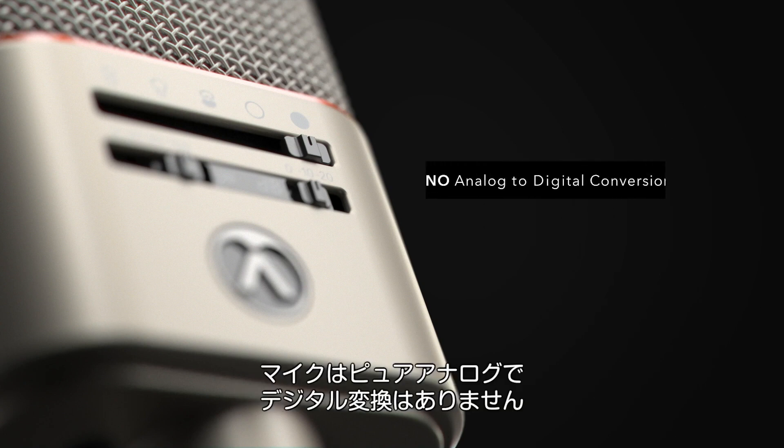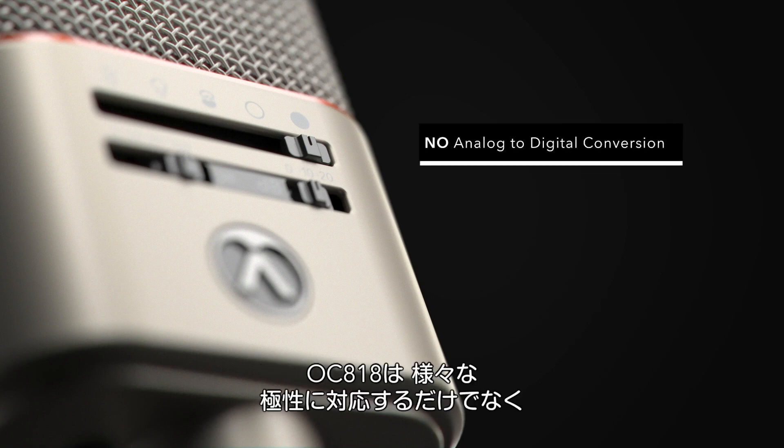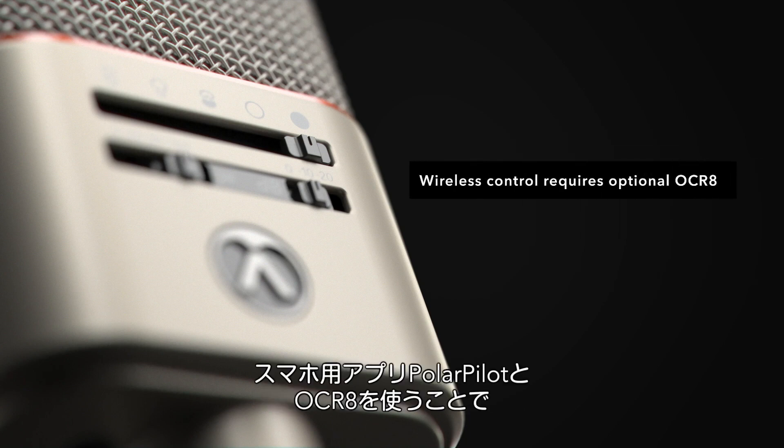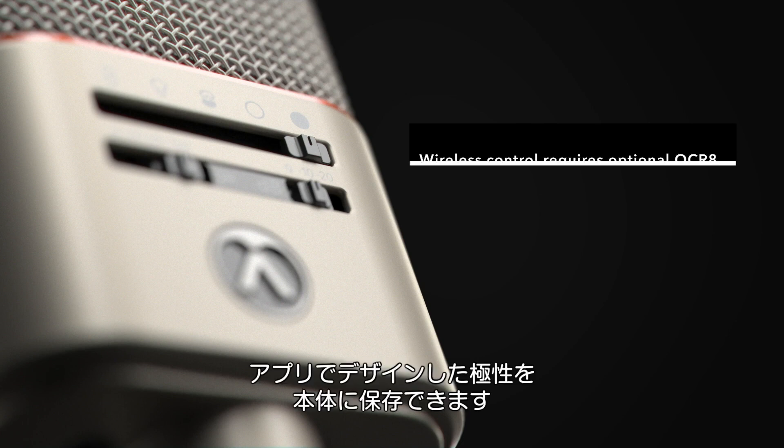Make no mistake, however, there is no analog to digital conversion at all. Each OC818 ships with this set to a wide cardioid setting, but a user can store any favored mic setting in this position via the optional OCR8 and the free Polar Pilot app for Android and iOS.